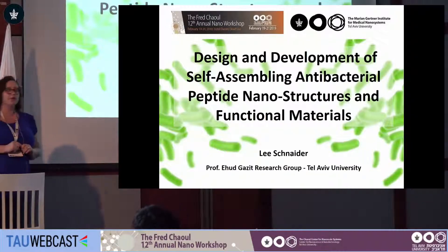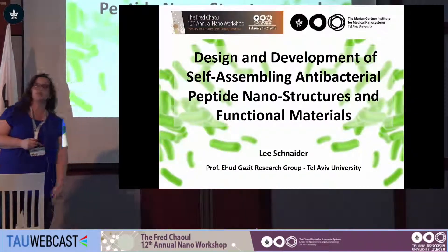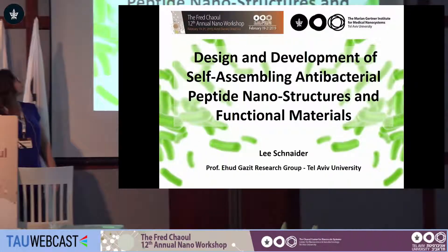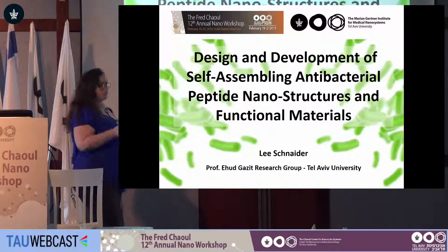I'd like to thank the organizers for the opportunity to present my work today. As was mentioned, we work on the design and development of self-assembling antimicrobial nanostructures and materials.